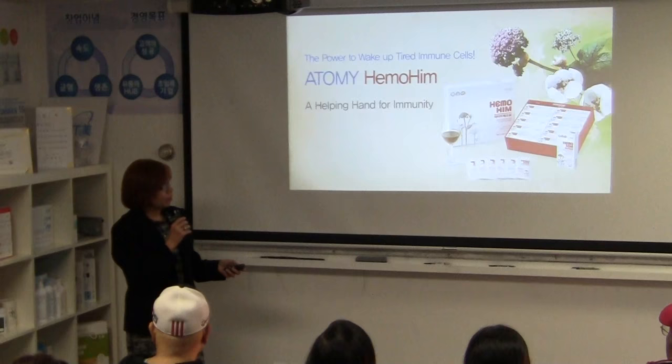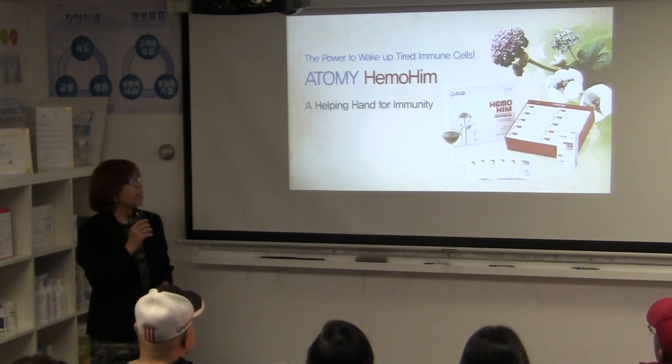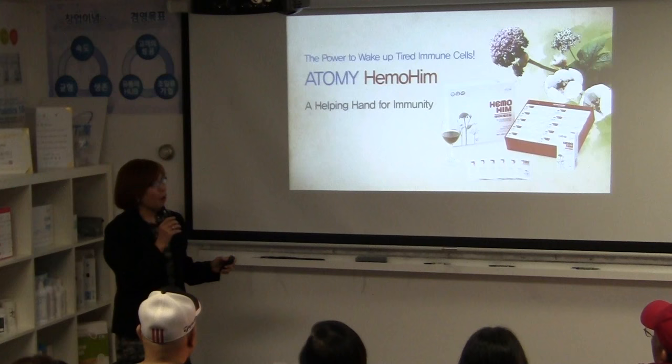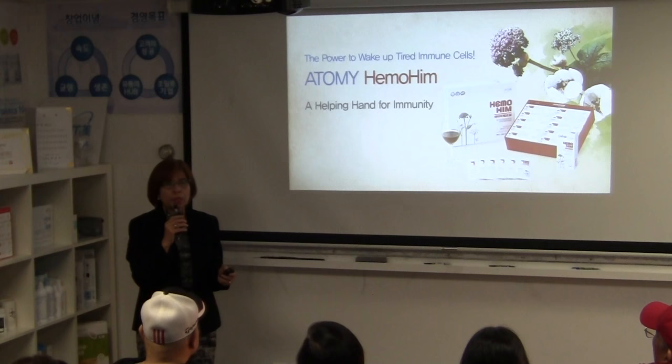Hemuhim is actually the signature product of Atomi. 40% of the total sales of the company goes to Hemuhim. So what is Hemuhim? It's basically an immune support herbal supplement — it's not a medicine, it's a supplement. There are three herbs in this which are actually grown in Korea.